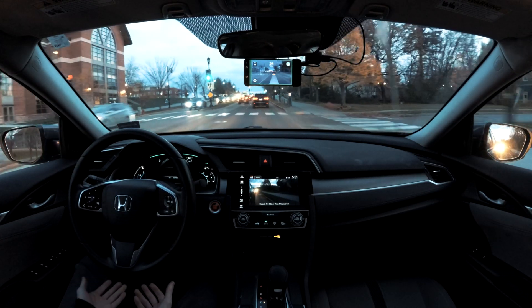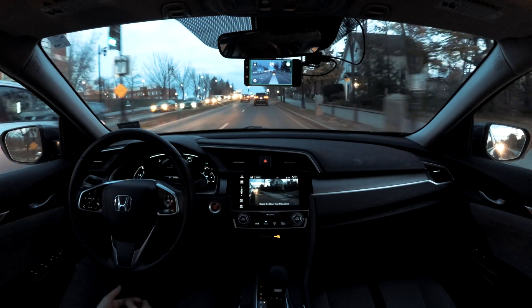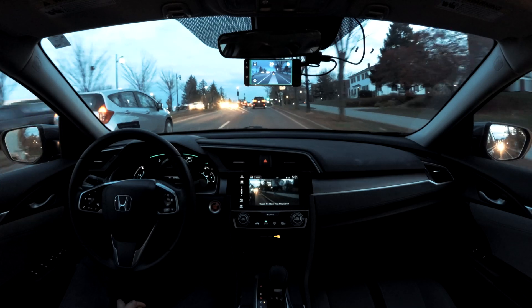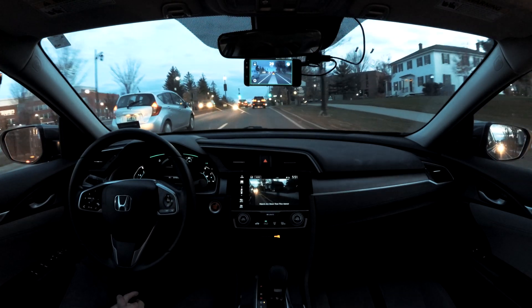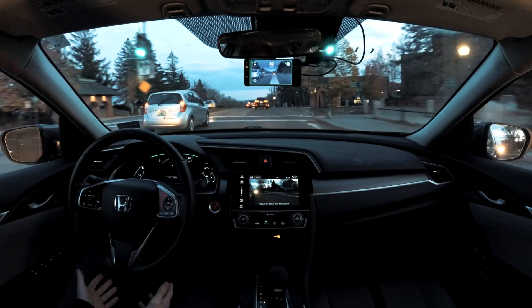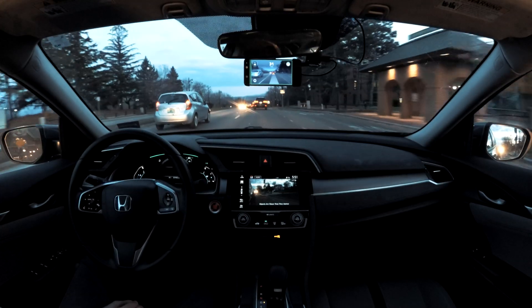Going through intersections, there's no wobble at all — it just goes right through the center of them, which is really nice. It used to have a little bit of an issue going through some intersections around here, but it seems really confident now, even at an intersection like this where there are no lane lines for quite a bit. No problem at all.